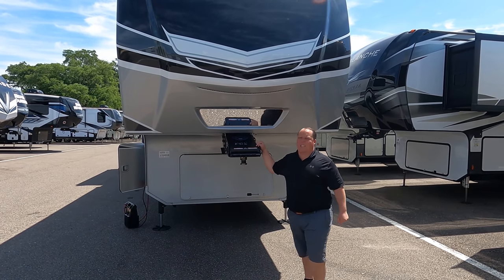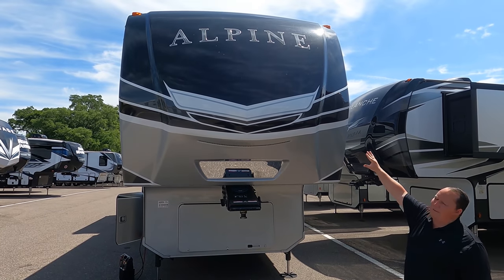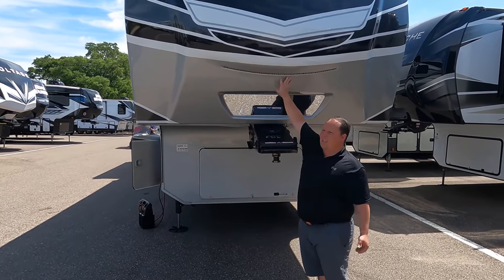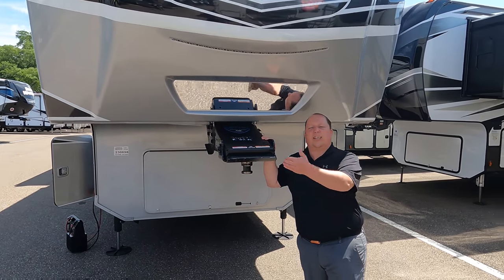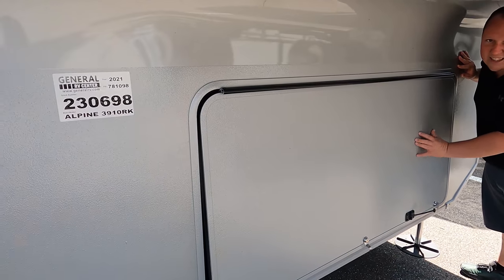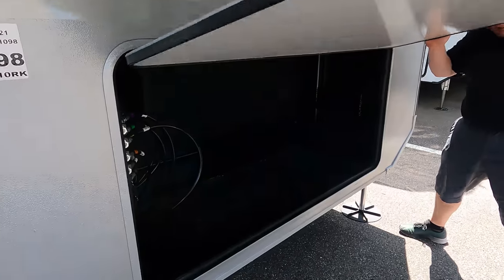Up front here, normally we have a painted fiberglass front cap, but this unit we have optioned with the full body paint. Right here we have these LED light chips and this is your patented hitch vision, so you can line up the hitch of your truck. Coming down the side - look at this dark comb material. Very nice material.